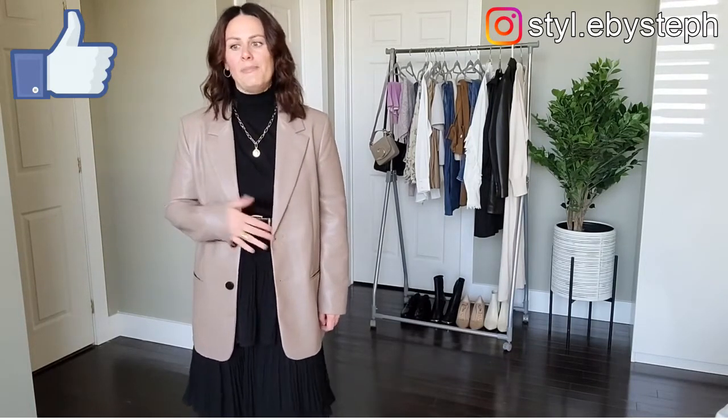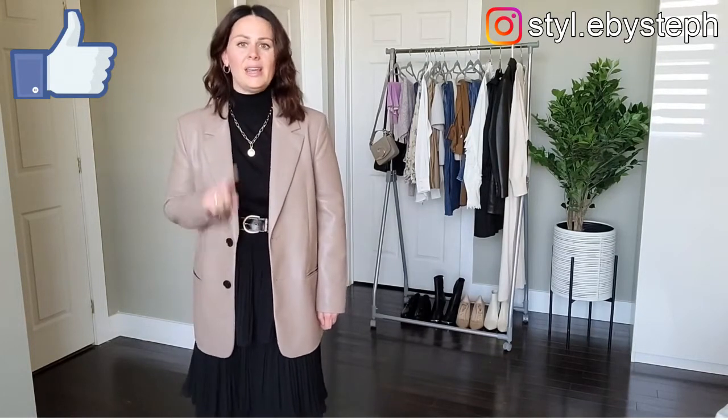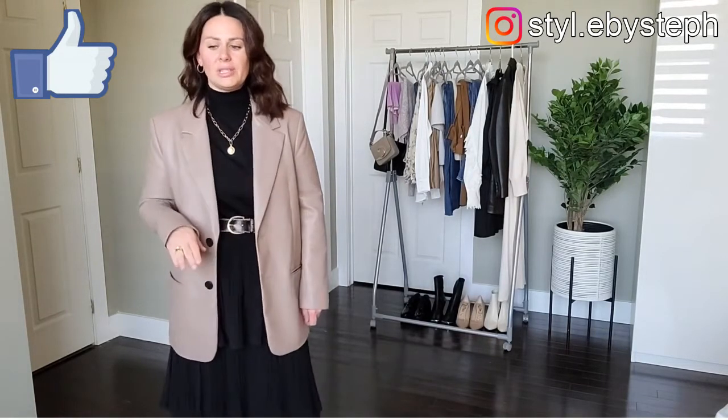We're doing 10 outfits. Almost all are new-in pieces. Some are from last year. Some you've seen before. Some are brand new that you haven't seen yet. And I'm talking sweaters, dresses, cords, jeans, the works.